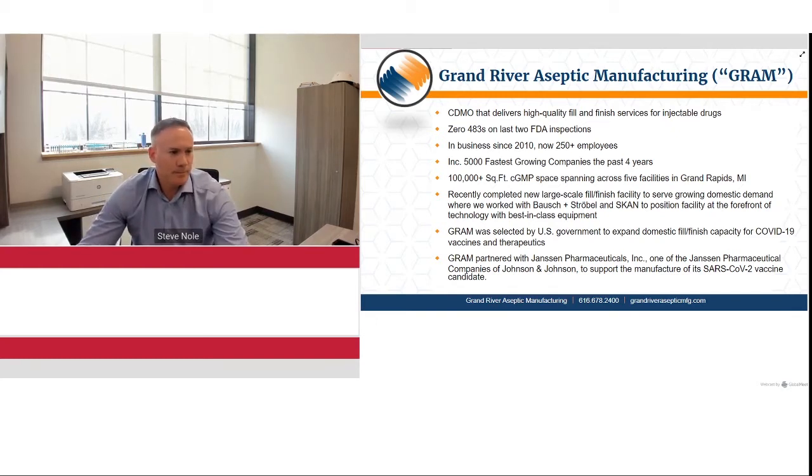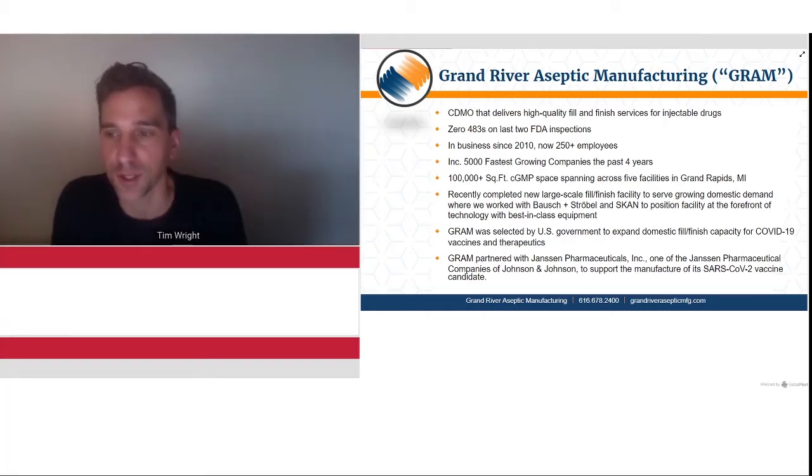Thanks, Steve. As Steve mentioned, we've also got two of Grand River's equipment partners joining the panel. We've got Les Edwards from SCAN and Andrei Dudzik from Bausch+Ströbel. Welcome, Les and Andrei. Les, if you want to give a few words about yourself and your company?